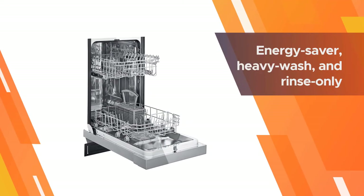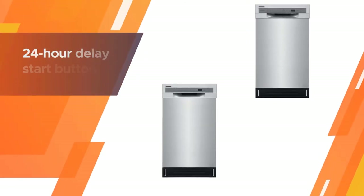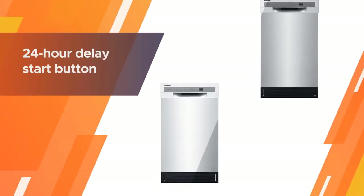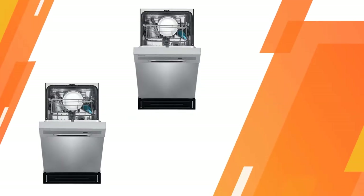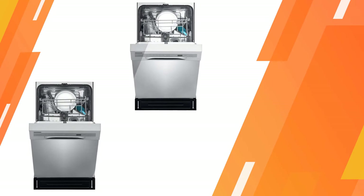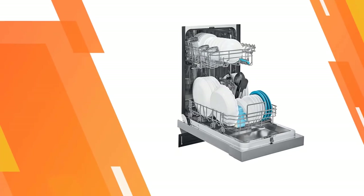Multiple cleaning cycles include energy saver, heavy wash, and rinse only. A 24-hour delay start button allows you to schedule the washing cycle according to your convenience. The quiet performance at 52 decibels means that it won't drown your conversations in the kitchen or open plan living areas.